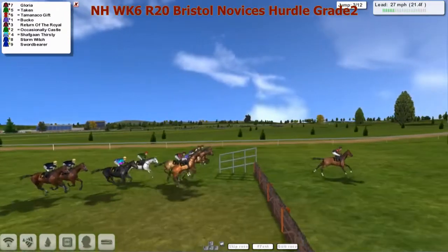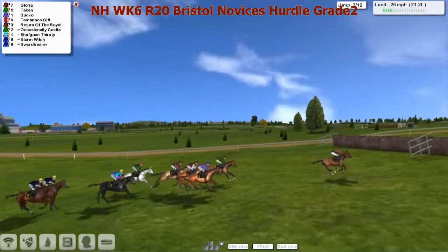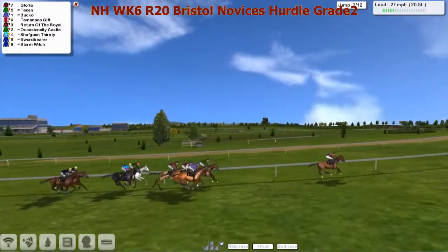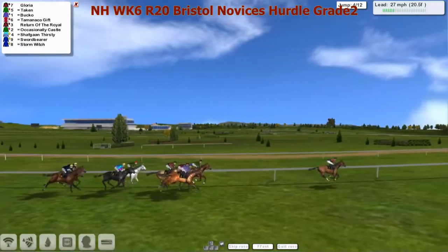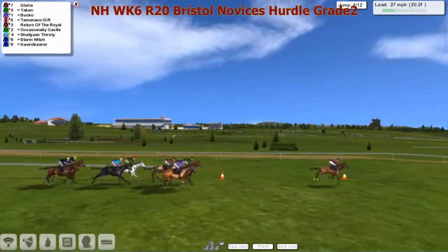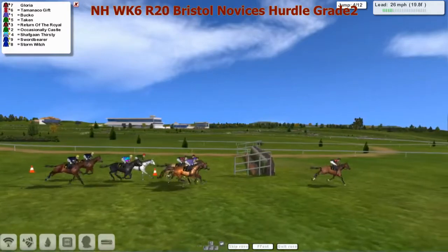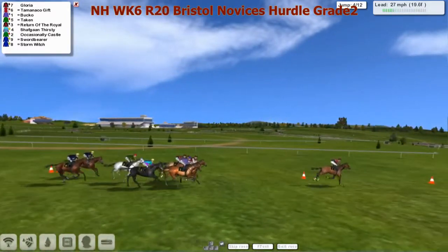Gloria bounded off into the lead to give a good pace for Return of the Royal, looking for his third win in a row. It is Gloria that leads from Taken, Bucko, Tamanco Gift and Return of the Royal leading the first pack. A length and a half back to Occasionally Castle and Shafgan Thirsty. Just at the rear, the two Leon van Rensburg horses, Swordbear and Stormwitch. Although the jockey's taking a little bit of a hold — might be pace-setting a little bit too quick here for his stablemate.